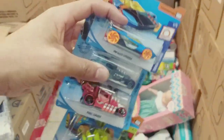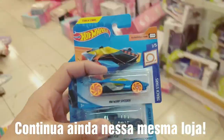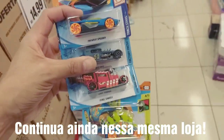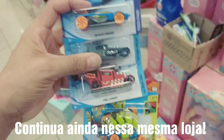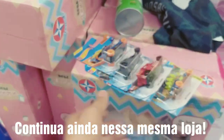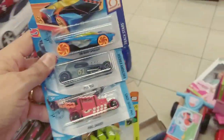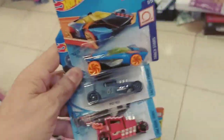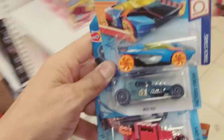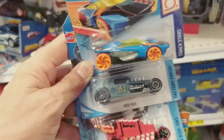Galera, eu vou dar continuidade ao vídeo em outra loja. Por enquanto eu vou levar só esses aqui mesmo. Tá bem lotado aí — a loja tá lotada. Vou achar minha família aqui. E é isso aí, galera. Espero que vocês tenham gostado do vídeo. Se gostou do vídeo, já sabe — deixa aquele like, que o like ajuda bastante o nosso canal crescer cada vez mais junto com vocês. Um forte abraço, fiquem com Deus, e até o próximo vídeo.